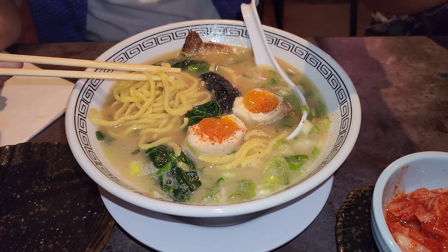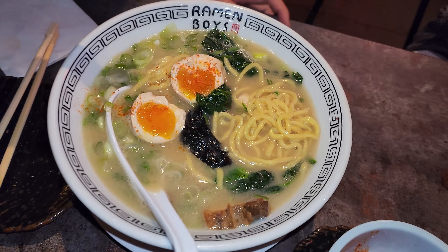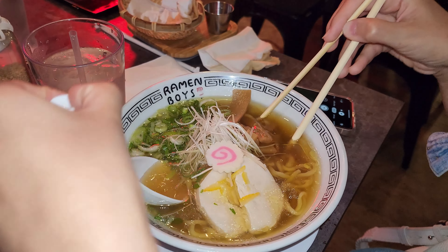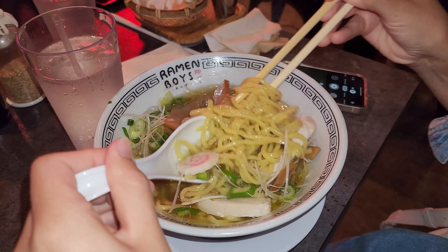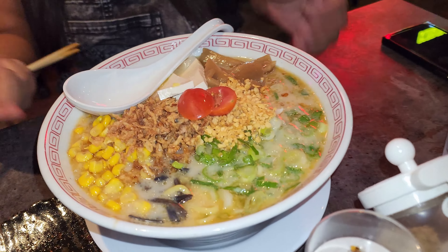Everything about this place — the presentation, the bowls — is just perfect. Right here we have the yuzu ramen, and I say it's probably the most unique one here. They even put fresh grated yuzu peel onto the ramen. Basically, yuzu is a Japanese citrus and it's very fragrant. This is actually served in more of a chicken broth with chicken. I definitely recommend that.